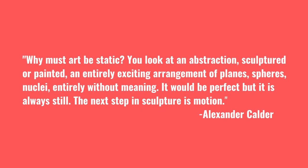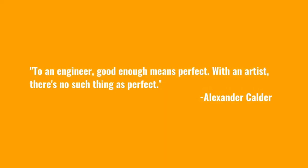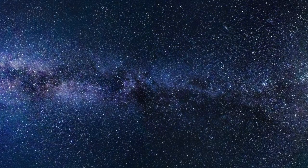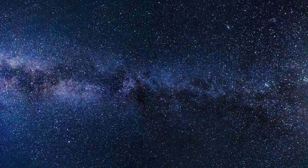'The next step in sculpture is motion. To an engineer, good enough means perfect. With an artist, there's no such thing as perfect. And lastly, the underlying sense of form in my work has been the system of the universe, or part thereof — for that is a rather large model to work from.'